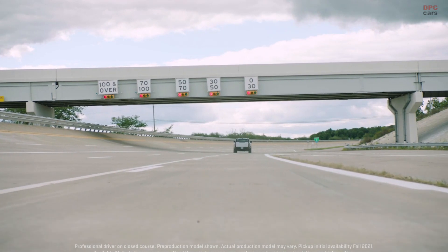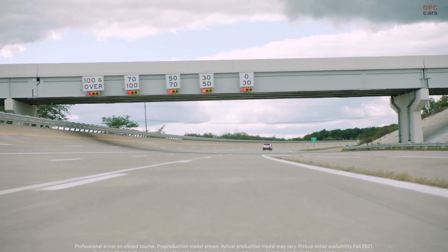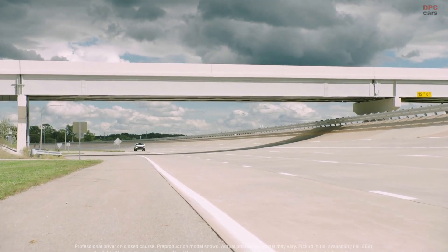Instant torque, crazy power, Ultium fast charging capability, and the structure is now one with the propulsion system. The GMC Hummer EV is a super truck that will change perceptions about what an electric vehicle is, and it will lead us all into a zero-emission future.